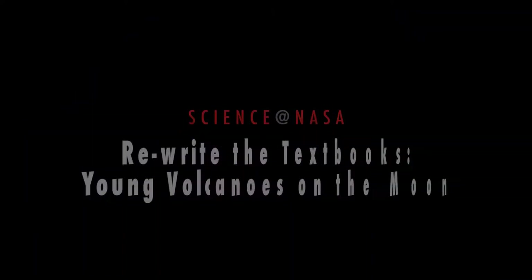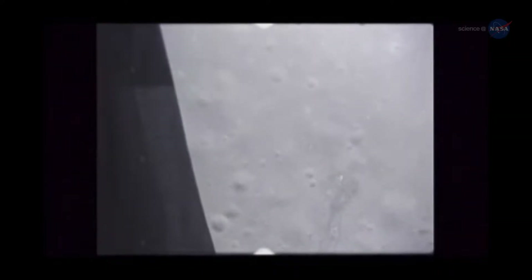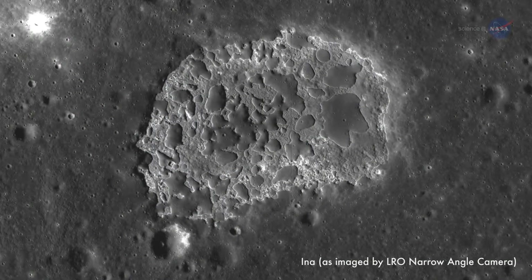Young Volcanoes on the Moon, presented by Science at NASA. Back in 1971, Apollo 15 astronauts orbiting the Moon photographed something very odd. Researchers called it INA, and it looked like the aftermath of a volcanic eruption.